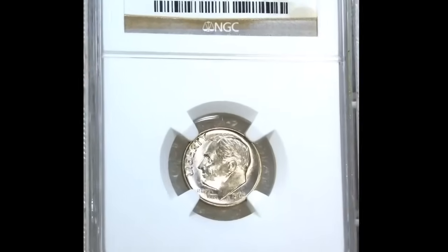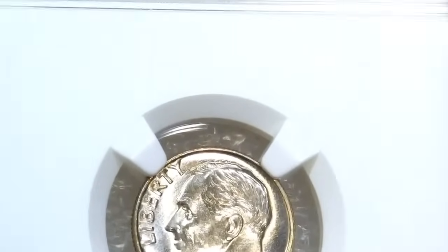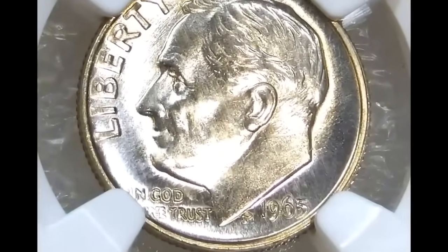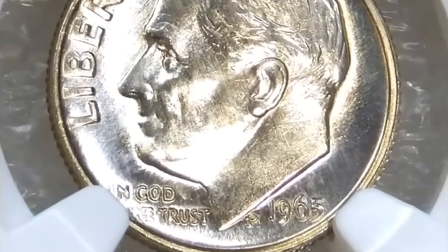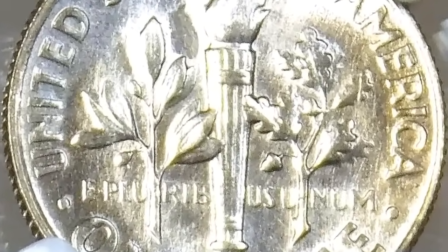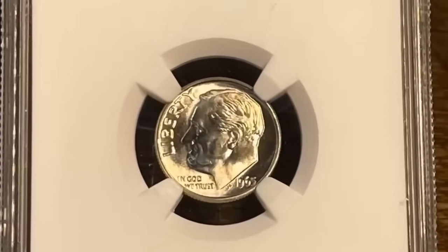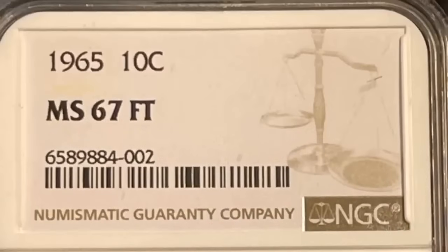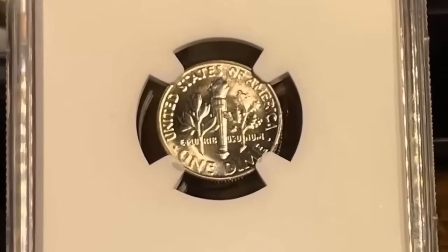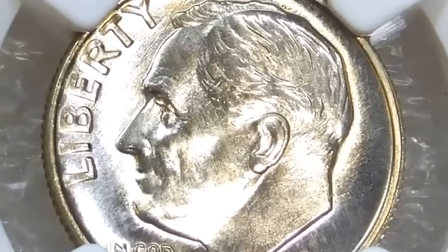Number 5 is a 1965 Roosevelt dime struck on a 90% silver planchet — a rare transitional alloy error graded MS62. The US mint transitioned to clad dimes during 1965. Silver dimes continued to be struck to use up remaining stock, but those coins were intended on 1964-dated dies. Some silver dime planchets were struck with 1965 dies. This is an unblemished example with light straw gold toning, save for a small area of powder blue patina near three o'clock on the reverse. It was sold for $14,400.